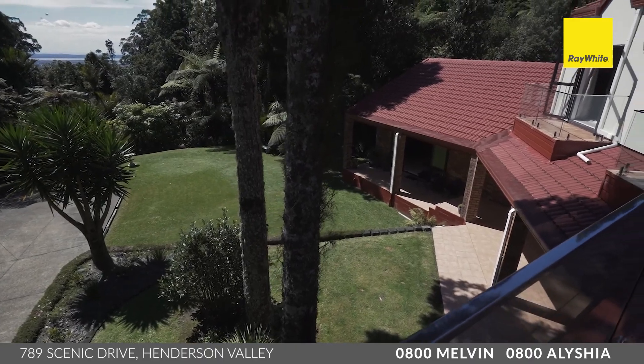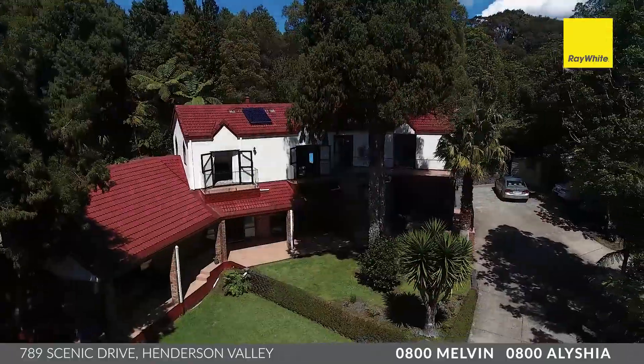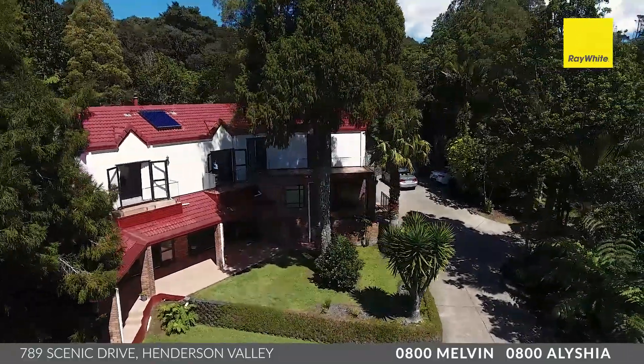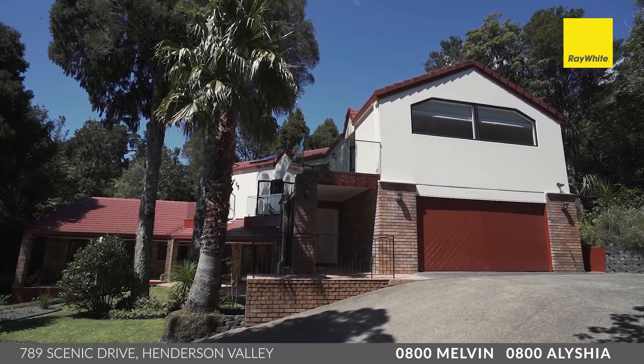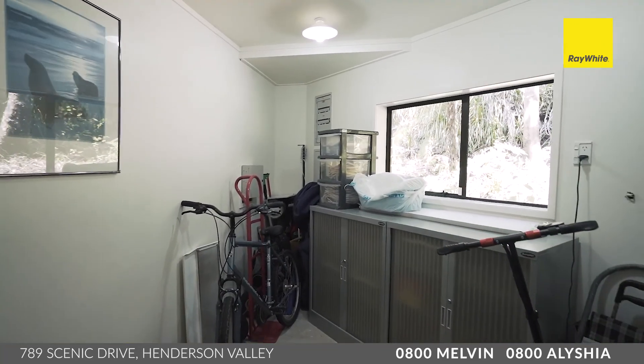Big homes such as this usually attract a big family, and a big family needs lots of parking and garaging. Here you've got a huge amount of off-street parking — enough for a boat, trailer, camper van, whatever you have — and also a roundabout for easy access in and out, along with a big double garage for internal access. You've also got a workshop off the back for convenience and storage.